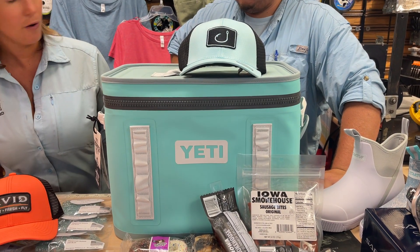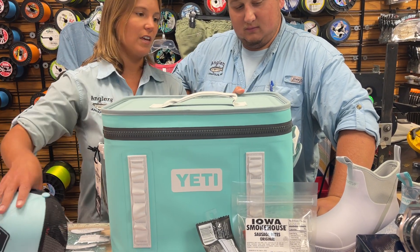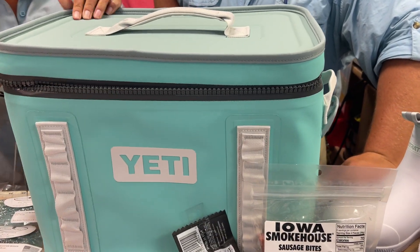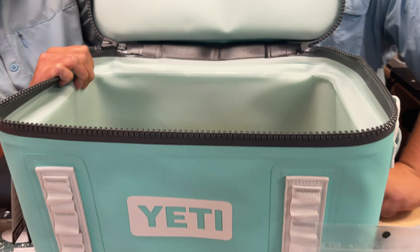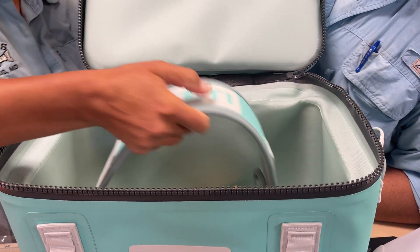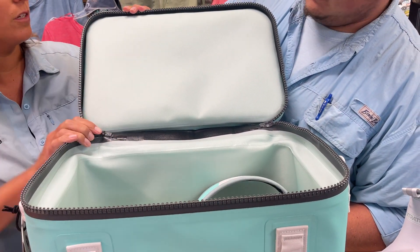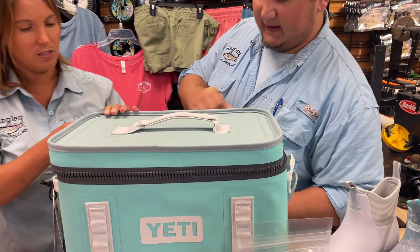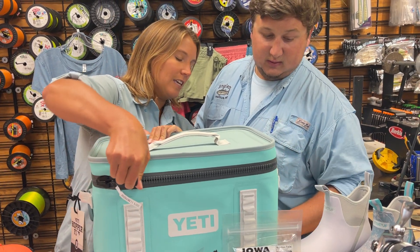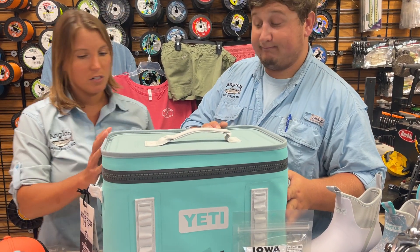Brand new Yeti that we just got in stock: the Hopper Flip in this awesome seafoam color. I'm a big fan of this color and of these soft Yeti coolers in general — they're really lightweight, so even when you load them up with a lot of cans, the cooler itself stays light. It's nice and insulated with Yeti quality. This one comes with a shoulder strap, so you can throw it over your shoulder and take it down to your community pier or wherever you're headed. High quality zippers, leak proof, and really highly insulated.